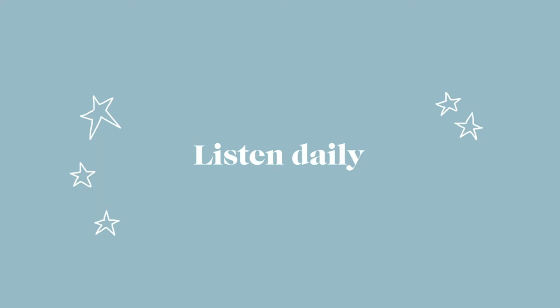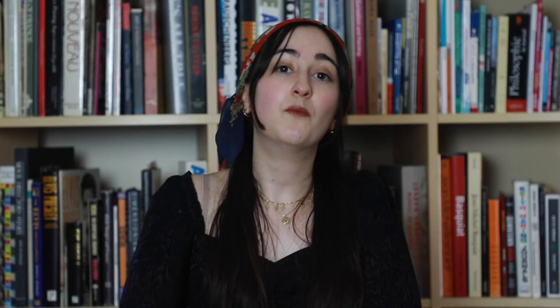My third tip is to listen daily. It's so important to be listening to some kind of French every single day. Think about things that you already listen to on a daily basis in English — can you replace them with French things? Can you watch French television? Can you listen to French radio? Can you make a playlist of French songs? Whatever you can do so that your brain and your ear is getting used to hearing the French accent, French words, and French cadence — that is going to make a huge difference.